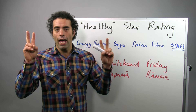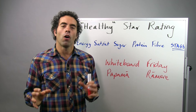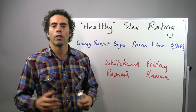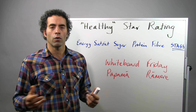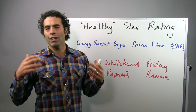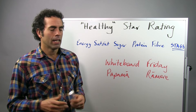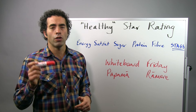This week we're going to be looking at the healthy star rating system. You might be seeing these stars popping up on foods in your supermarkets, trying to give you some guidance about which products are healthier if you're trying to decide between two. Five stars is the gold standard, but it's been criticised for really giving a health halo to sugary foods, perhaps encouraging us to eat more sugary foods than we should be eating. We'll take you through some examples so you can decide for yourself.